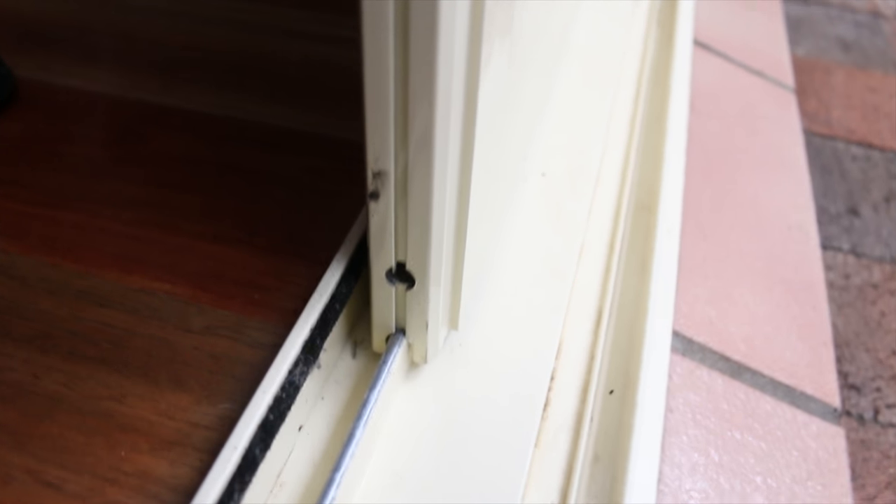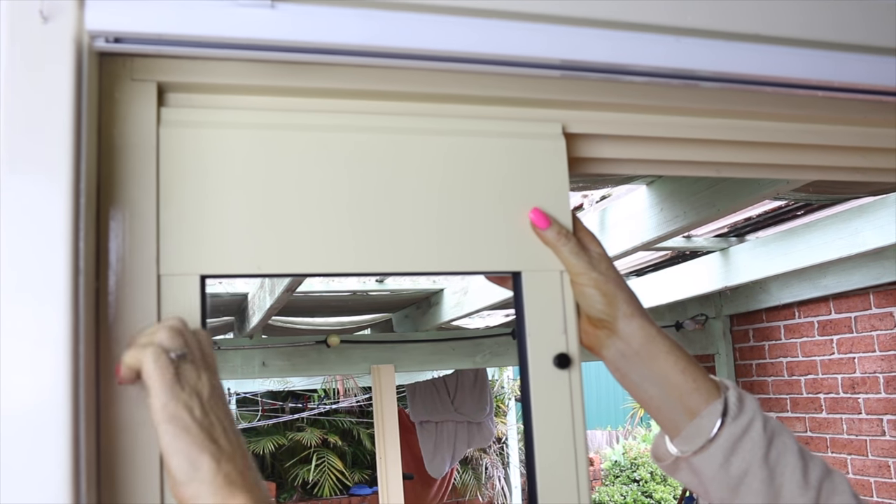Simply open your glass sliding door, insert the panel into the channel, adjust the height and you're done.